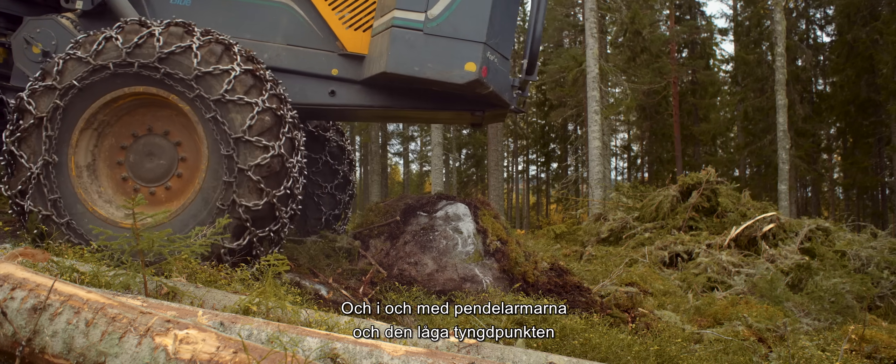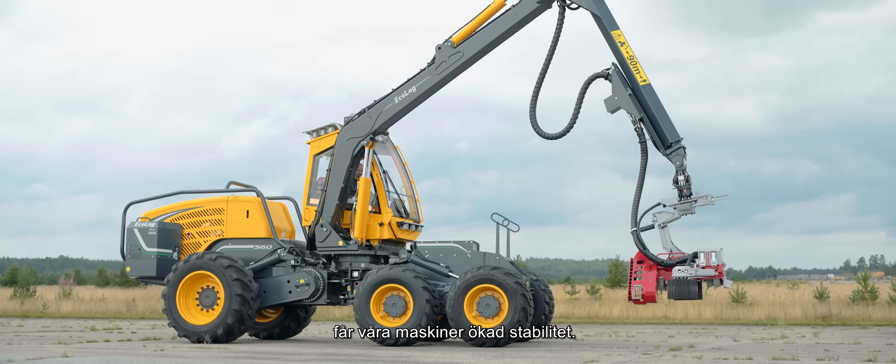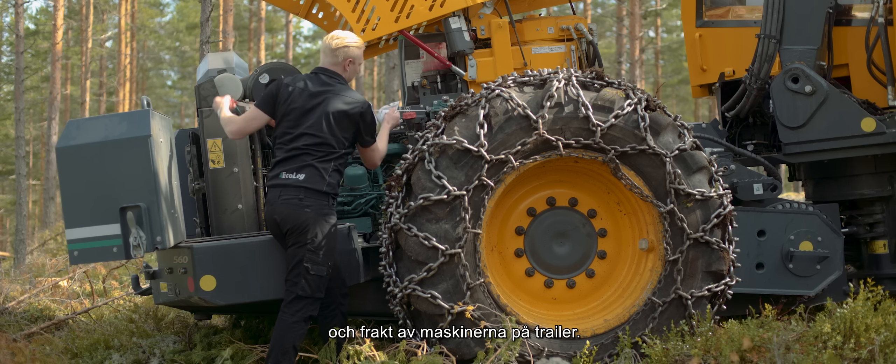With their pendulum arms and low center of gravity, our machines operate with the highest degree of stability. Their height can be lowered to facilitate service and transport on a trailer.